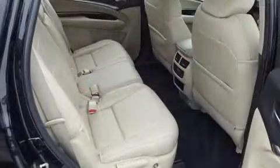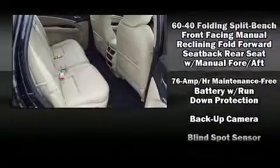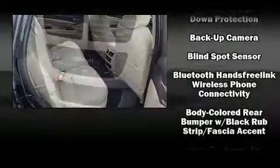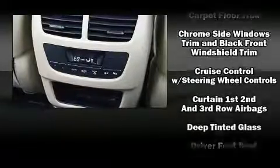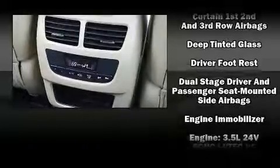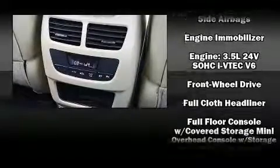Audio features include a CD player with MP3 capability and 10 speakers, providing excellent sound throughout the cabin. In the event of a rollover collision, side-curtain airbags provide additional protection for outboard-seated passengers.